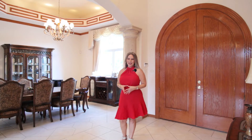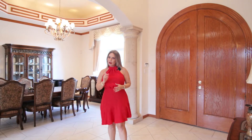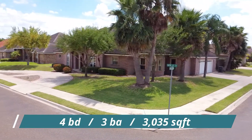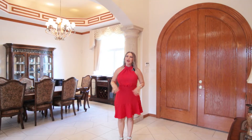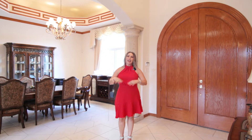So glad that you're here. This is Iris Heredia with Homes by Iris and Momentum Realty. We're inside this gorgeous home at 1604 Sherry Lee. We have 3,035 living square feet — a big one-story home with a 15,000 square foot lot, covered patio, and a big pool.